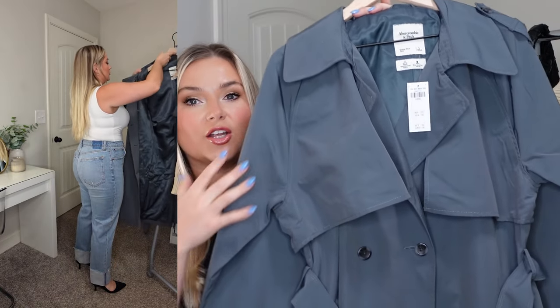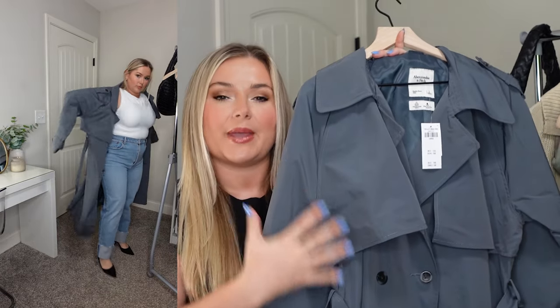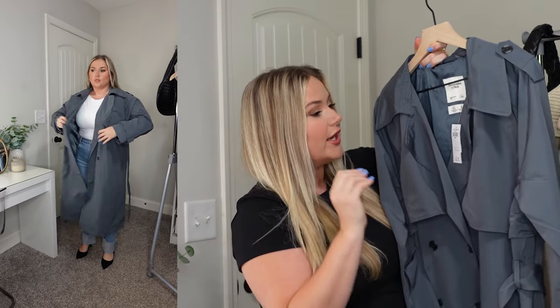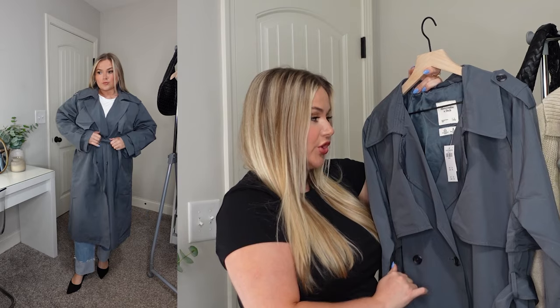Abercrombie has a very similar color right now, so I picked up that one. Instead of showing you guys that classic tan beige color, I wanted to show you this beautiful muted pale ocean navy blue — it is absolutely stunning, and a nice subtle hint of color to a classic wardrobe.